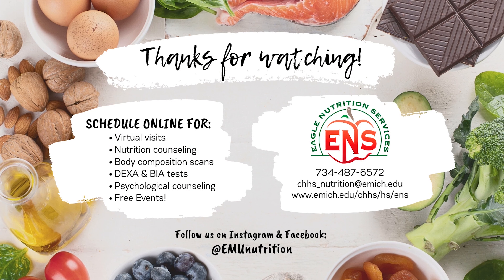Still have questions about healthy eating? No worries, we're here to help. Contact us at Eagle Nutrition Services and set up a one-on-one appointment with a registered dietitian.